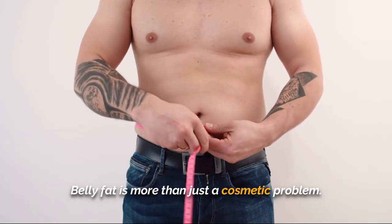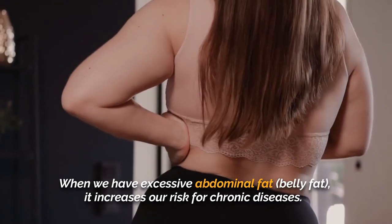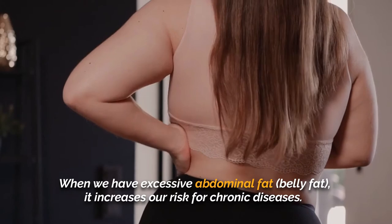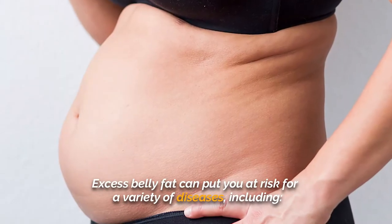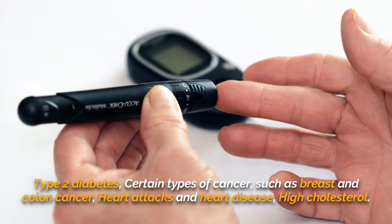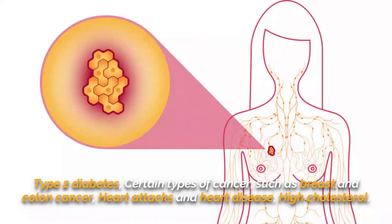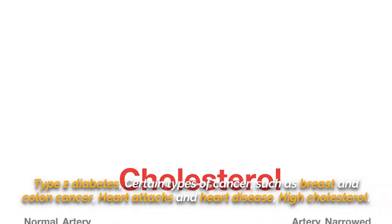Belly fat is more than just a cosmetic problem. When we have excessive abdominal fat, it increases our risk for chronic diseases. Excess belly fat can put you at risk for a variety of diseases, including Type 2 diabetes, certain types of cancer such as breast and colon cancer, heart attacks and heart disease, and high cholesterol.